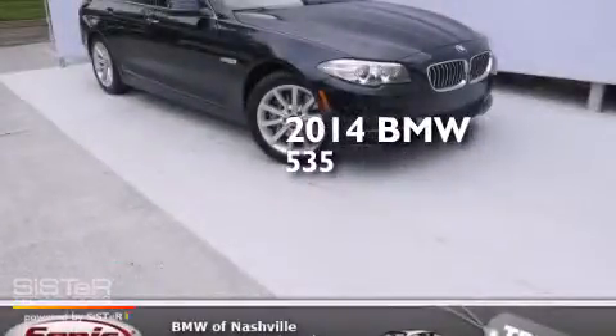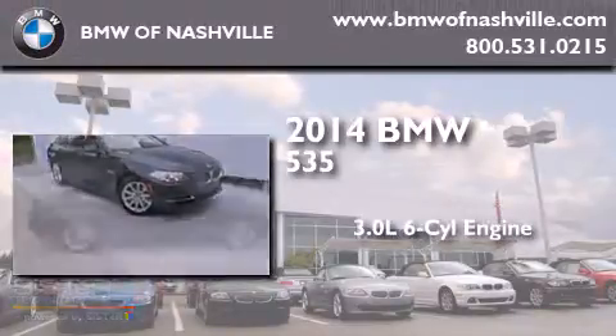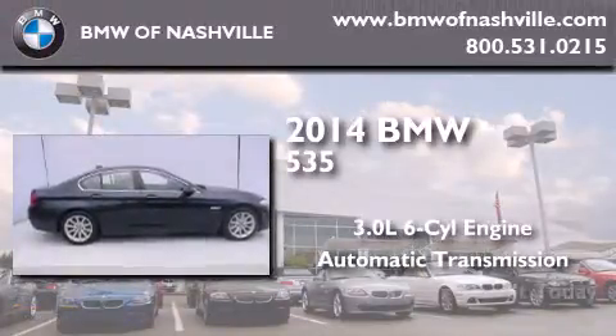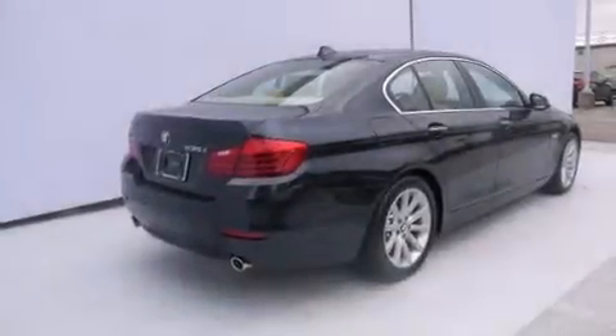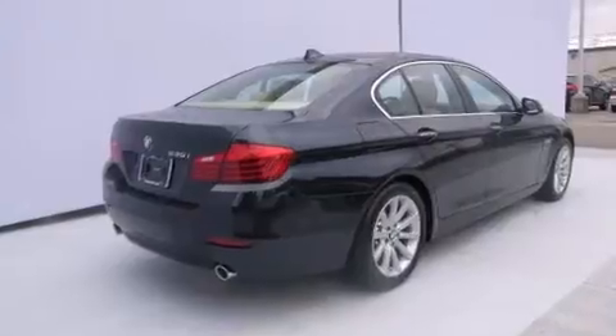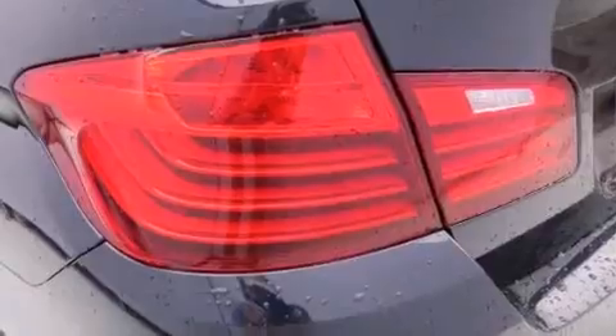This is a brand-new 2014 BMW 535. It has a 3.0-liter six-cylinder engine and an automatic transmission. Its top features and packages include the premium package, a cold-weather package, the driver assistance package, and a navigation system.